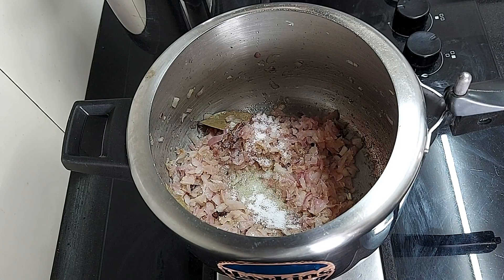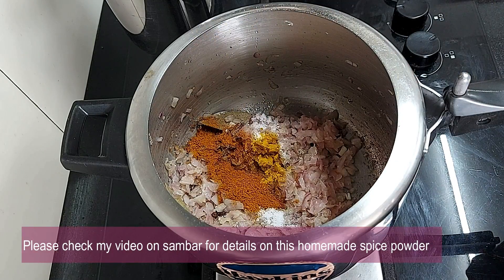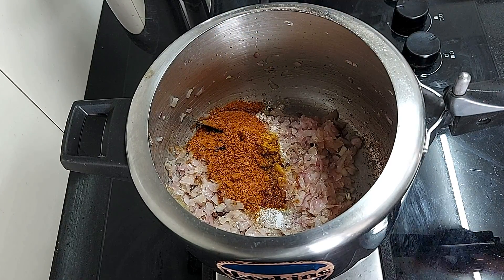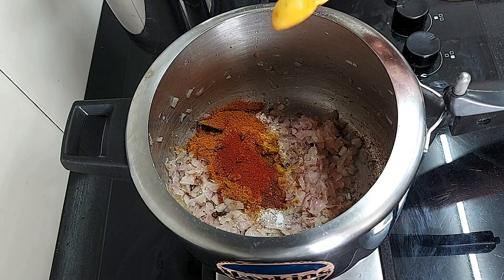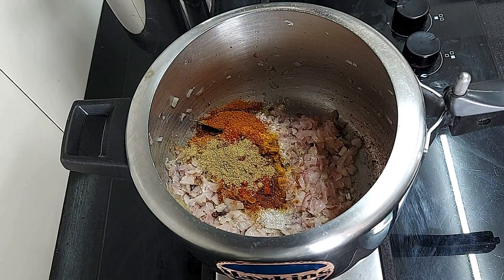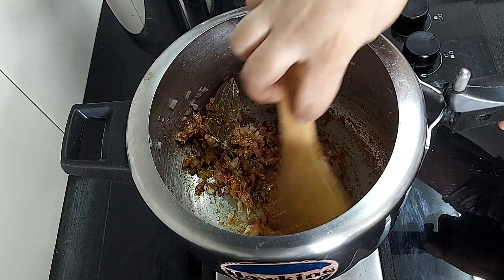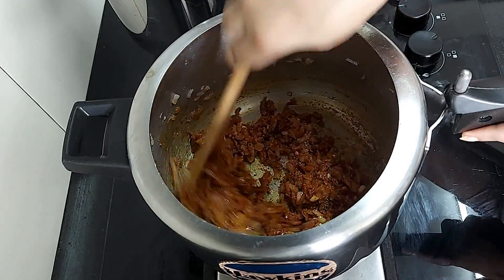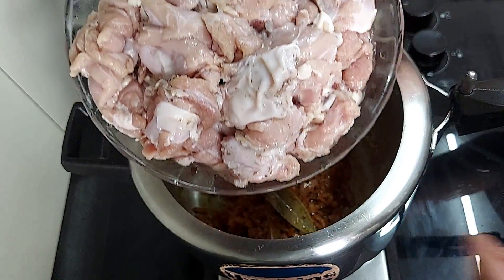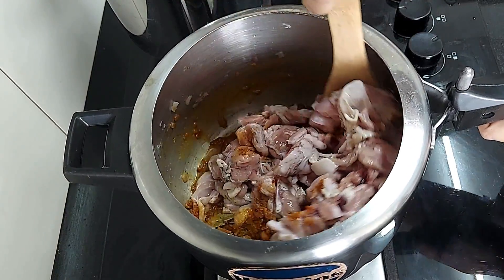Now add salt to taste, half a teaspoon turmeric powder, 3 teaspoons spice powder, and three-quarters teaspoon each of Kashmiri chili powder and coriander powder. Kashmiri chili powder gives a rich color and flavor to the dish. Sauté all the ingredients, mixing the spices well. Now add 1 kg mutton chopped into small pieces and mix all the contents, making sure the mutton is nicely coated with the spice mixture.